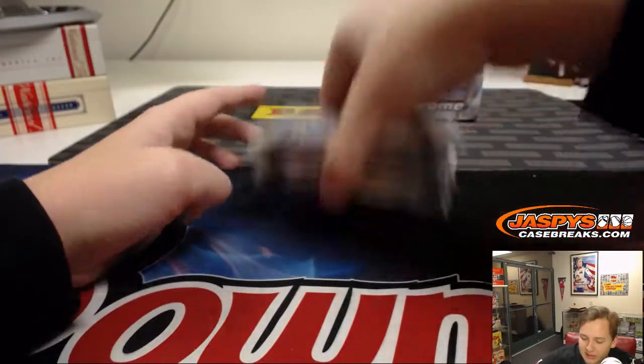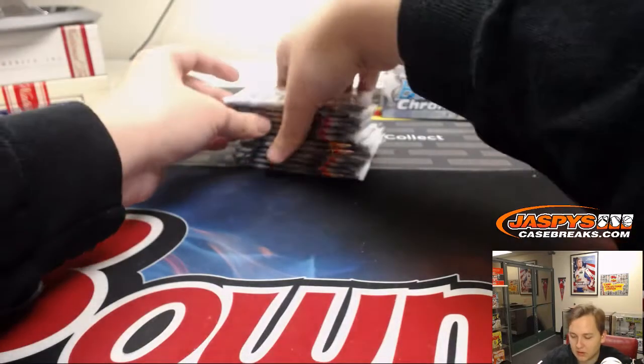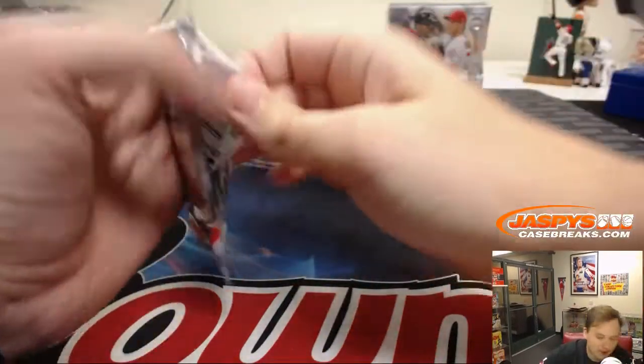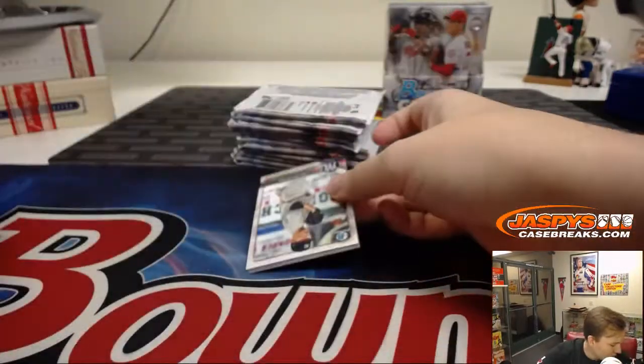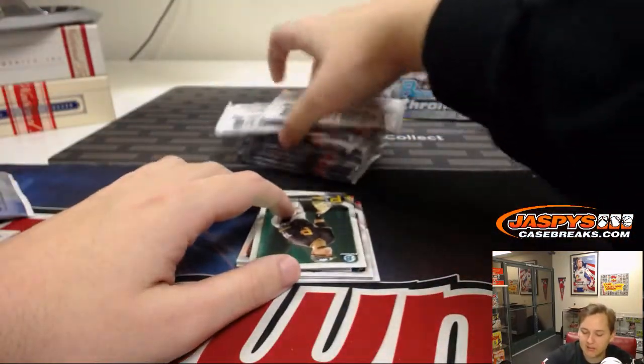Our mailman comes in and picks up packages every day, so hopefully they fix that problem soon. All right, two boxes to go, good luck. Break number six coming up in less than 40 minutes from now.